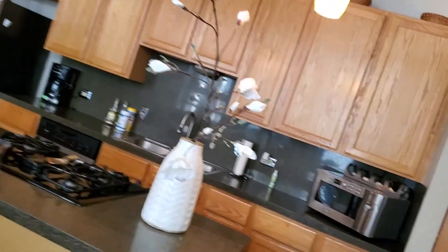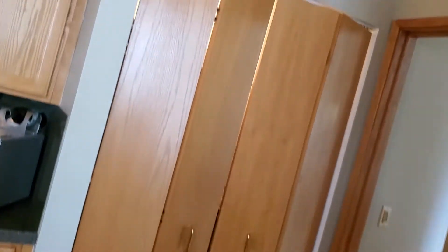The kitchen has a pantry cabinet, which is so convenient, and it's all spacious. This is a very large home.